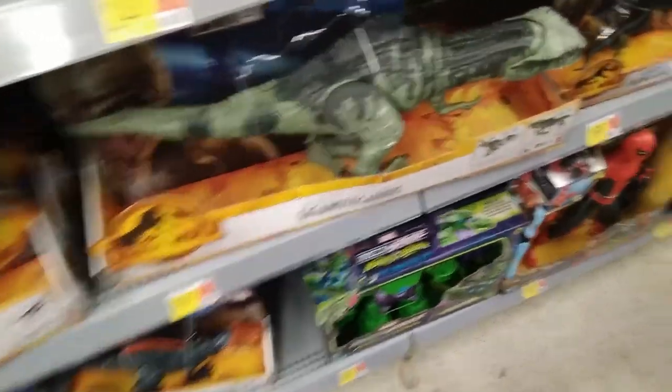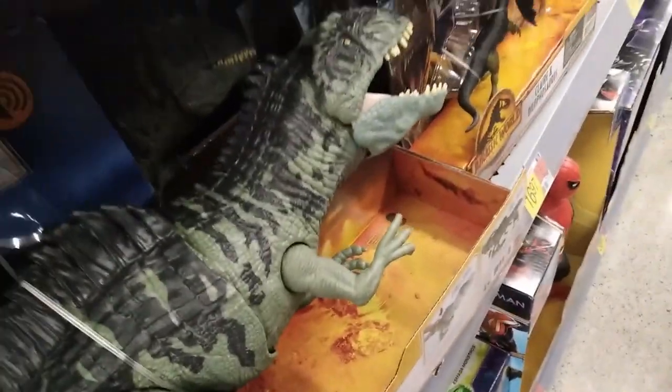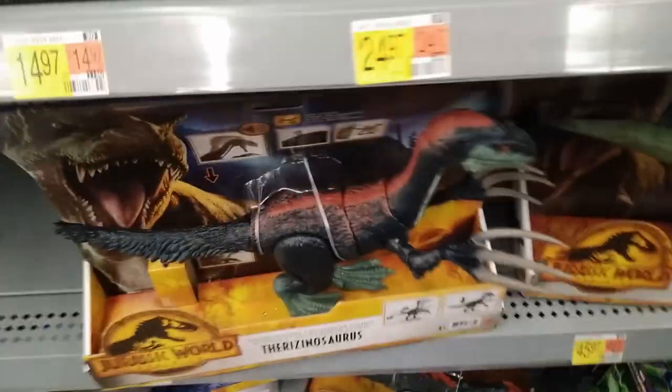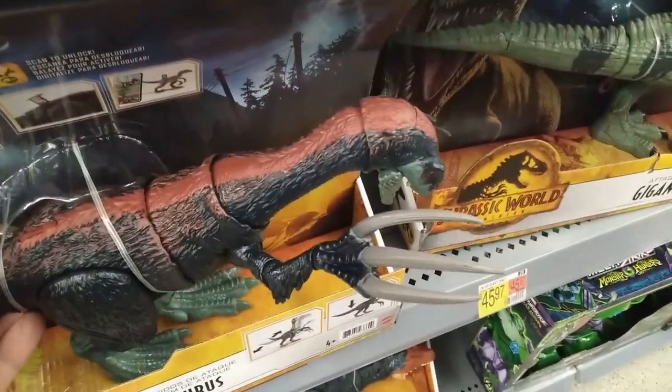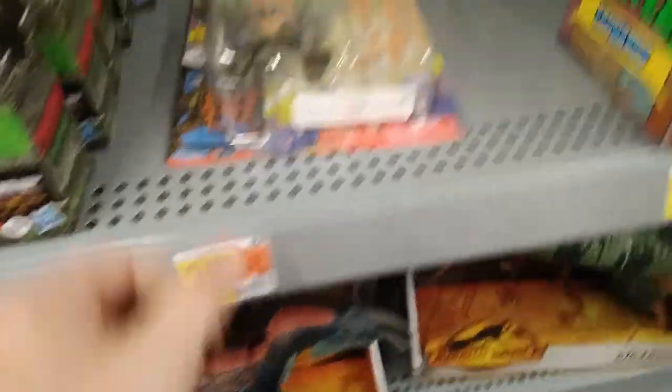Over here in the Jurassic Park section we have this beautiful Gigantosaurus, or Giga for short. It actually makes sound effects — awesome, unlike the other ones that were broken. And this Therizinosaurus, very sick, very cool. Does it even look like a herbivore? It looks like a carnivore.